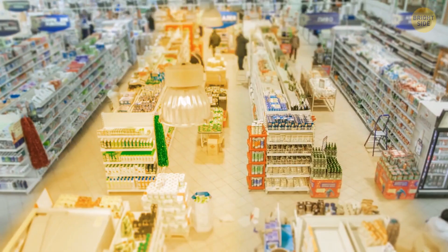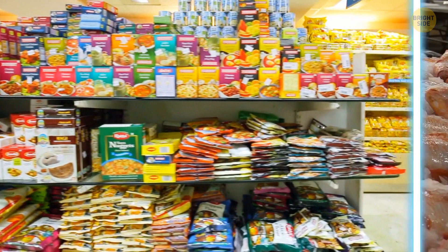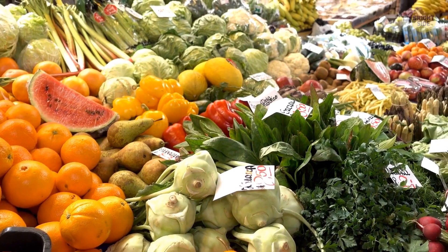Most supermarkets these days have a layout which allows for a logical shopping order, like buying non-perishable items first, then adding refrigerated or frozen products. Fruits and vegetables should come last since you won't want them at the bottom of your shopping cart. Nobody likes a squished tomato.